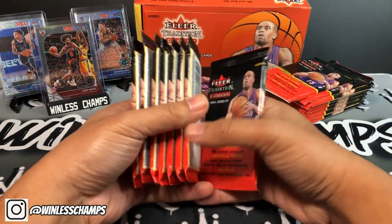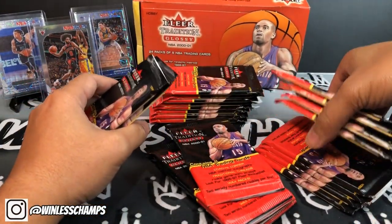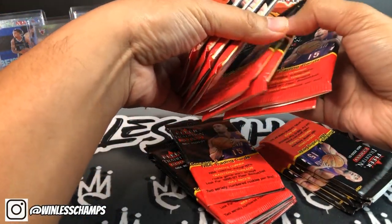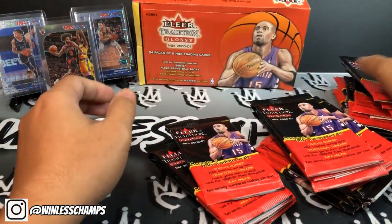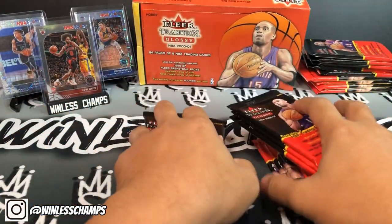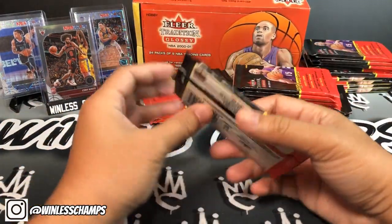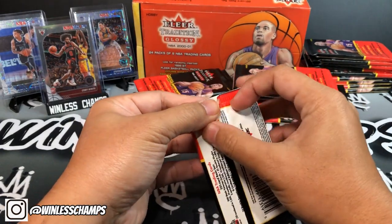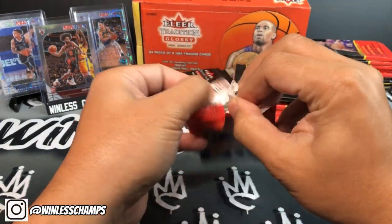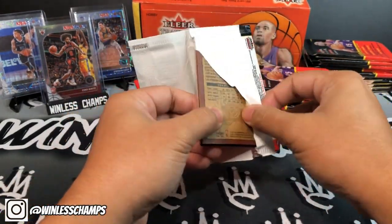Today I'll do 15 packs — one, two, three, four, five, six, seven, eight, nine, ten, eleven, twelve, thirteen, fourteen, fifteen. I'm gonna crack these open, and those remaining packs in the back I'll probably be using for giveaways down the line. I'm approaching 400 subs so I'll let you guys know what's going on with that when we get closer.